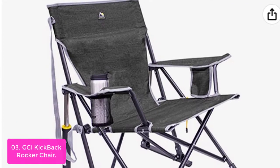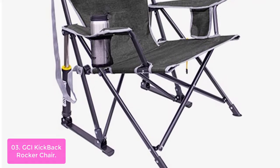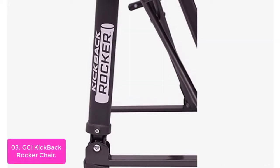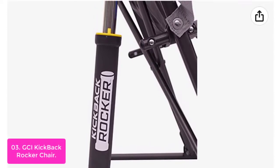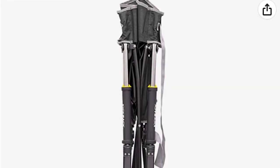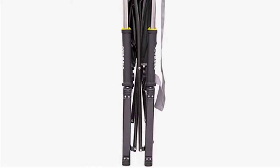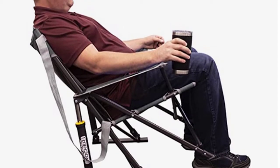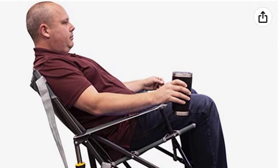List number 3: GCI Kickback Rocker Chair. The Kickback Chair is designed for families and friends to enjoy an occasional drink outside. This portable chair quickly folds up for easy storage and transport, with a five-point locking system that secures the frame when not in use. Equipped with a slightly lower seat, it provides a comfortable place to hang out with your favorite beverage or read a book. Features include a built-in beverage holder, phone pocket, and folding mechanism for simple storage and transportation. The powder-coated steel frame supports up to 250 pounds, while the built-in lumbar support adds comfort when you want it.